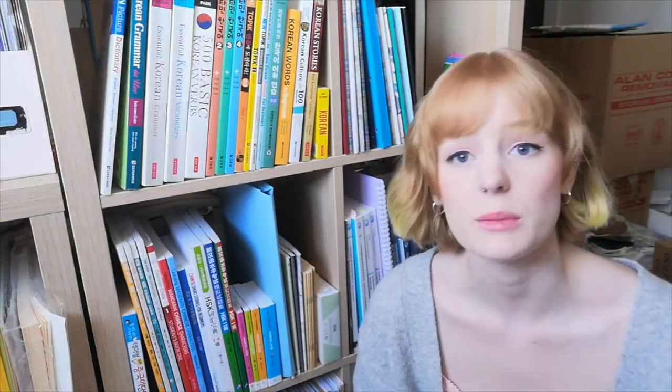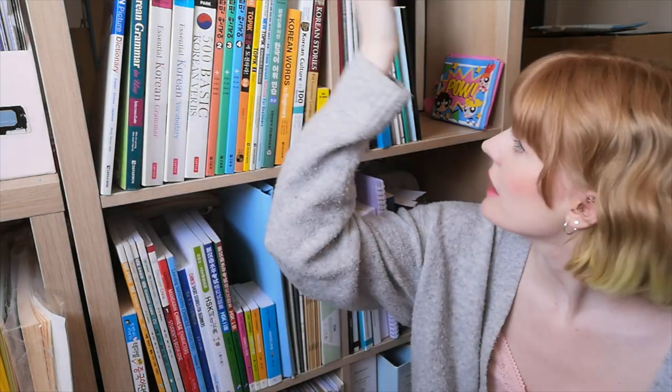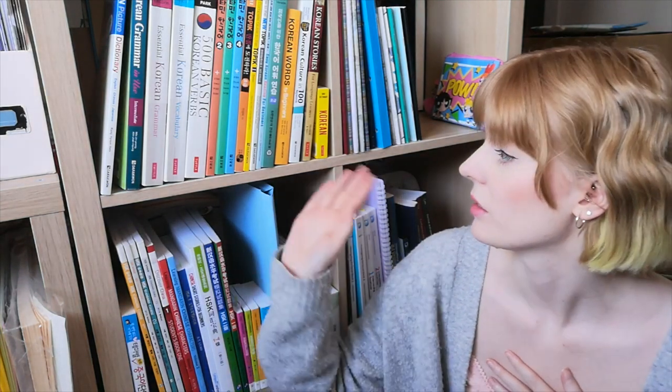That's all of my language books! If there's any book you'd like to see in more detail, let me know in the comments — I'll do a video review at some point. I hope this wasn't too boring. I'm not going to link to all of these books in the description as that would take forever, but I will put my Amazon storefront link down below — a fair few of these will be listed on there. I'll see you in the next video!